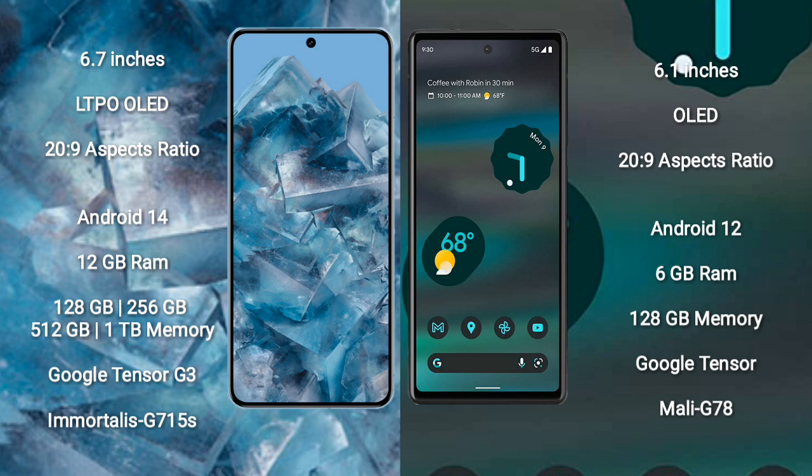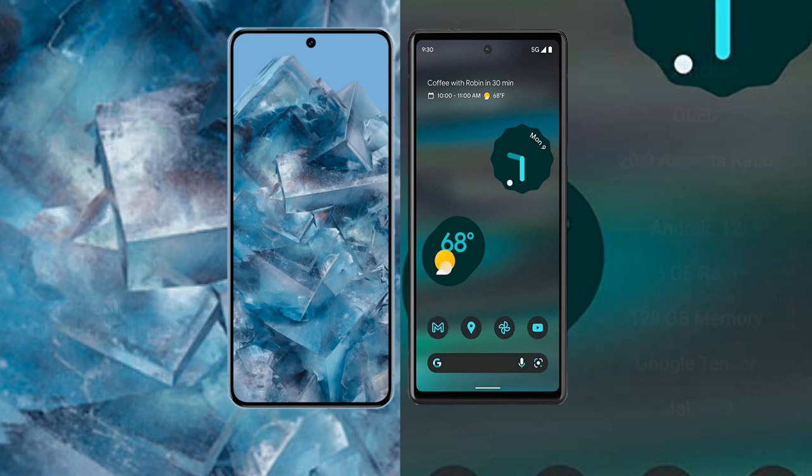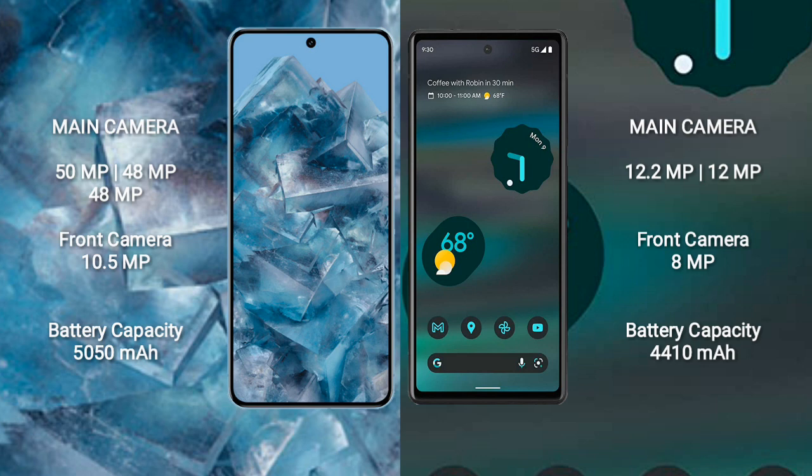The Google Pixel 8 Pro runs on the Android 14 operating system, while the Google Pixel 6a runs on Android 12. The Pixel 8 Pro comes with 12GB RAM and 128GB, 256GB, 512GB, or 1TB internal storage, with a Google Tensor G3 processor and GPU G715S. The Pixel 6a comes with 6GB RAM and 128GB internal storage, with a Google Tensor processor and GPU Mali-G78.